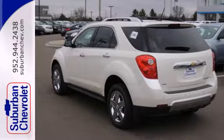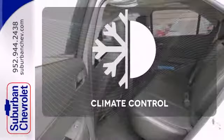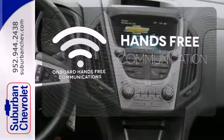Convenience features include remote keyless entry, speed control, and a power driver seat. Set it and forget it with the climate control. Activate your drive with your voice thanks to the onboard hands-free communication.